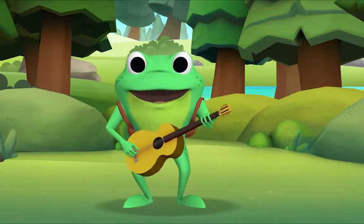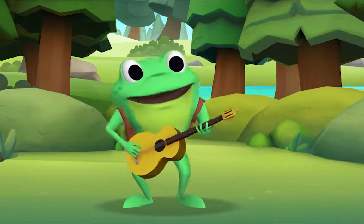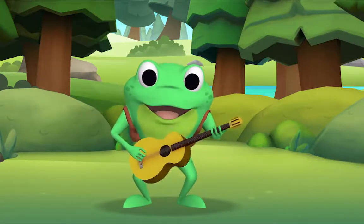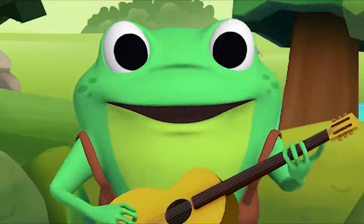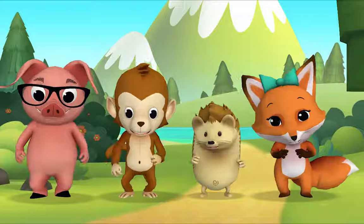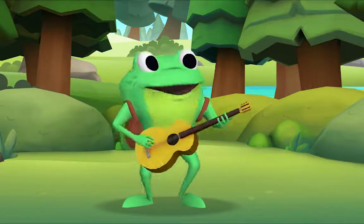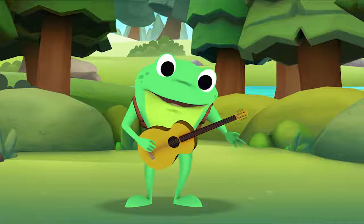Hey, hey, oh playmate, come out and play with me, and bring your dollies three. Climb up my apple tree, slide down my rainbow, across my rainbow, across my cellar door, and we'll be jolly friends forevermore! More, more, more! Thank you so much for singing with me!